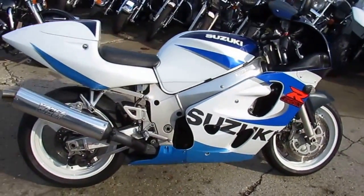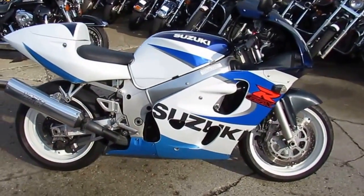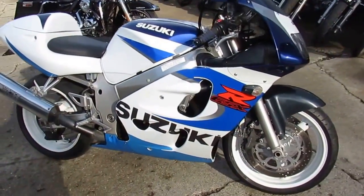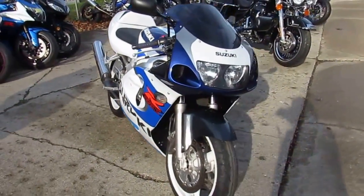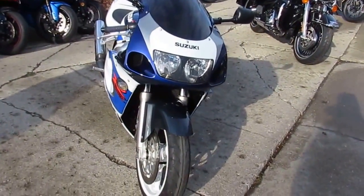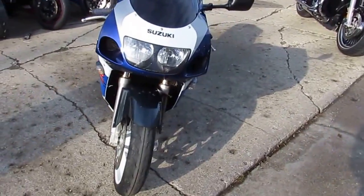Check this one out. It's a super clean Gixxer 600 with only 18,216 miles — this is one clean Gixxer. It's got Vance & Hines stainless steel exhaust, fender eliminator kit, flush mount front turn signals, and so much more.